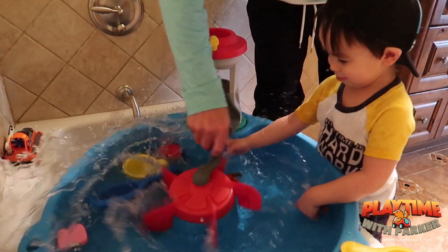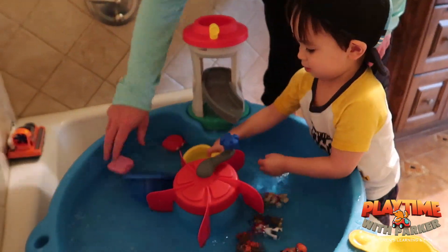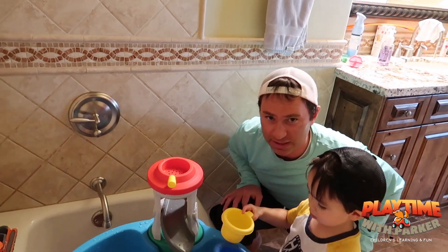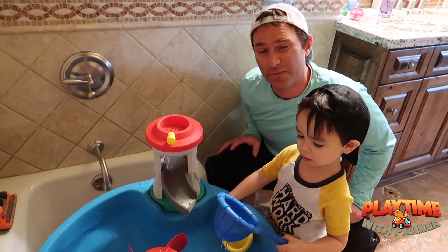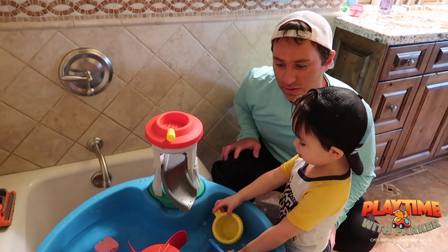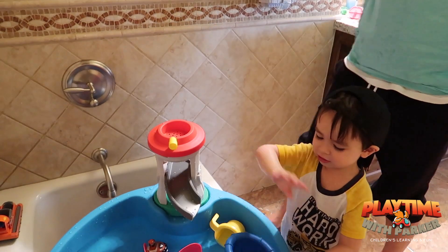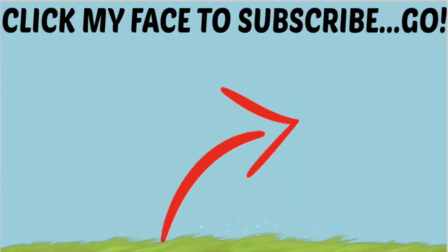One more. All wet. Alright guys, thanks for hanging with me. Parker and Daddy are gonna continue to play in this and then Mommy's gonna come in here and make us clean up. Okay, let's say bye guys. Bye guys. Bye. Bye. Thank you.